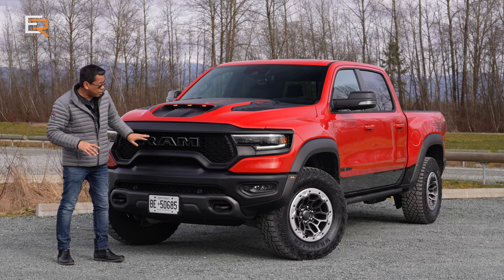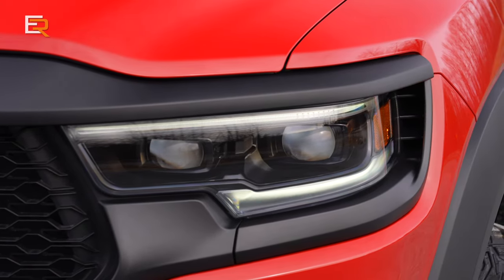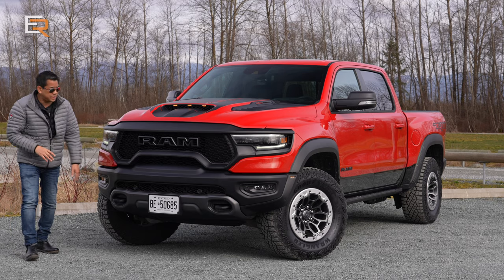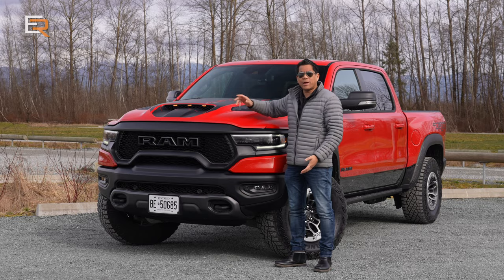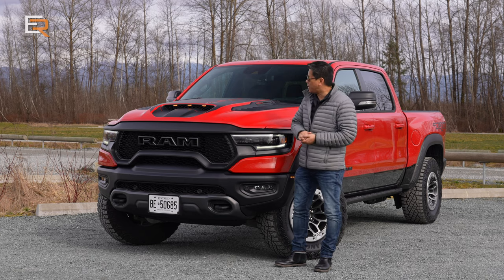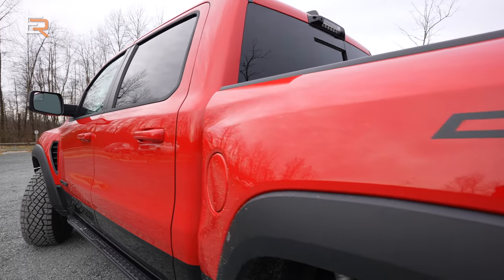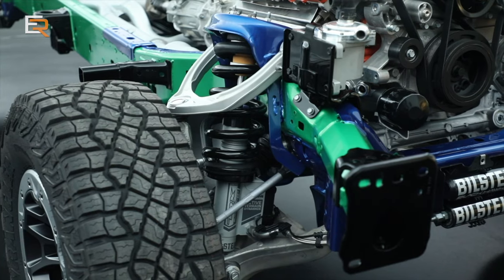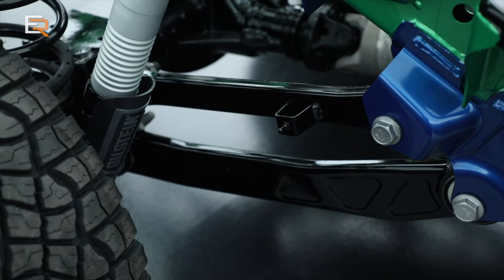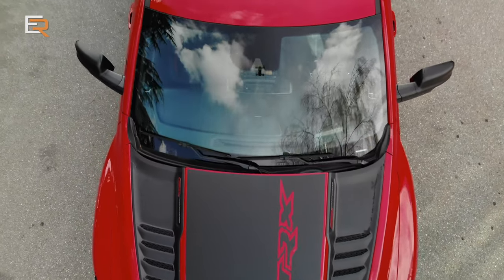Speaking of the grille, you have the large 3D extruded RAM brand right there. You have dynamic LEDs with daytime running lights, LED markers, and LED fog lamps. I do wish these LED clearance lights would actually come on by default when you start the vehicle — they only come on when the headlights are on. This is not based on the same frame as the RAM 1500; it's a lot more beefed up. The RAM TRX is 8 inches wider than the standard RAM 1500, and you will notice that when you drive it.